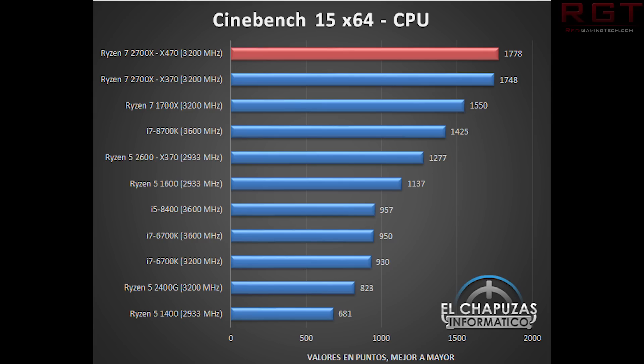For Cinebench first: the results for the 2700X are pretty impressive, ranking far above the 8700K. We see a significant difference with a result of 1,778 for the 2700X versus 1,425 for the 8700K. It absolutely stomps the 6700K and shows a nice improvement over the 1700X as well. The Ryzen 5s also show a significant difference between the two.